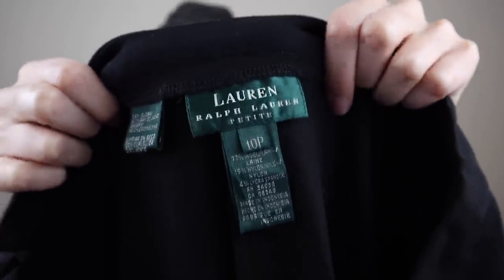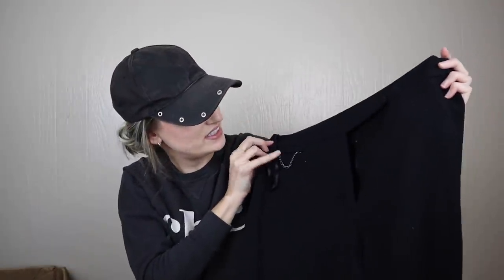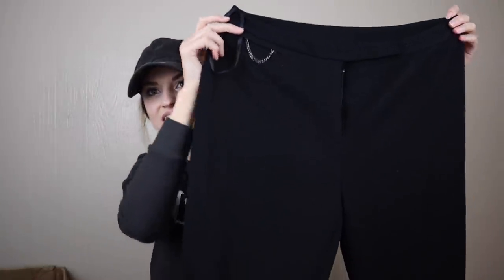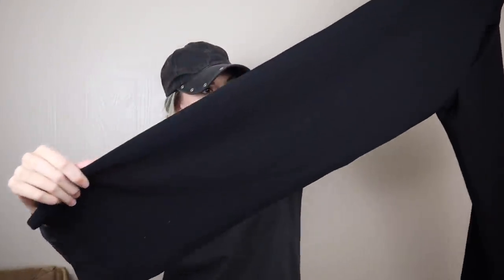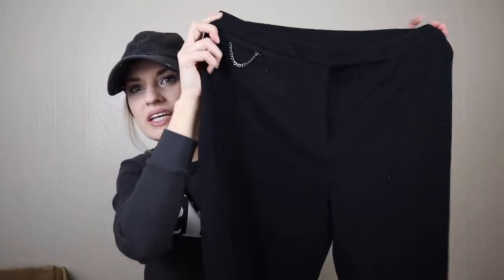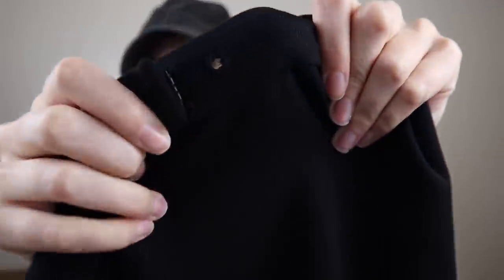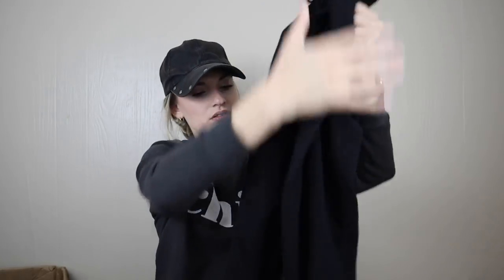Lauren by Ralph Lauren, size 10 petite — 77% wool with nylon and lycra. I actually like this little chain detail. They're a wide leg or straight leg pant, mid to low rise. But there's a random hole here — looks like maybe there was an accessory or button there at some point. So I will not be listing those; they look like a slightly older piece anyway.